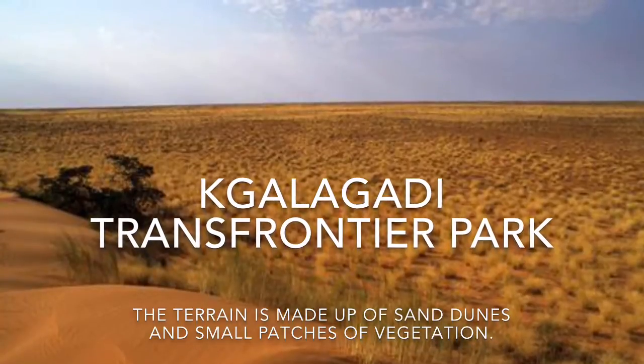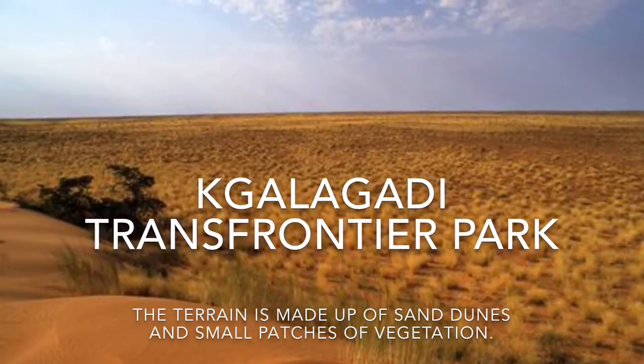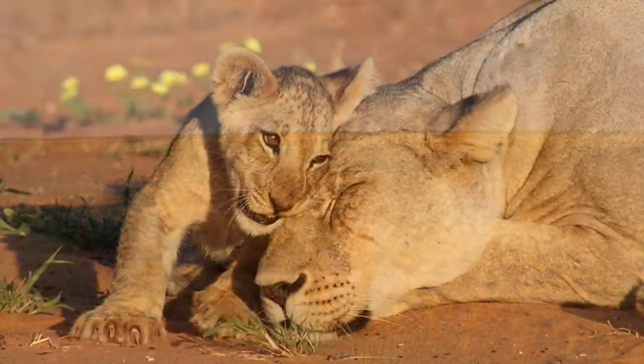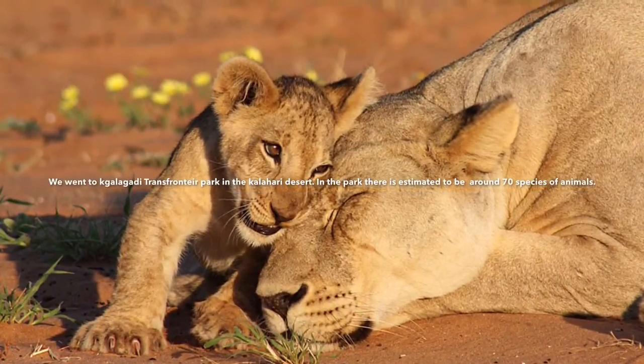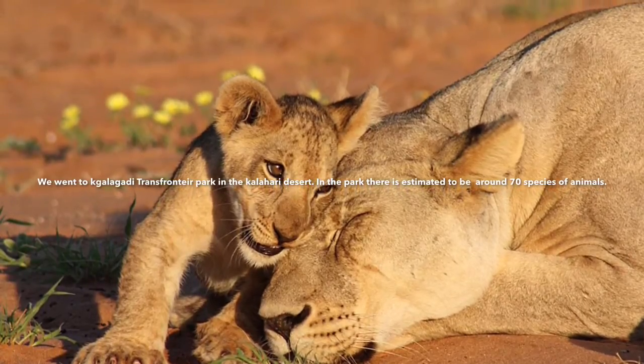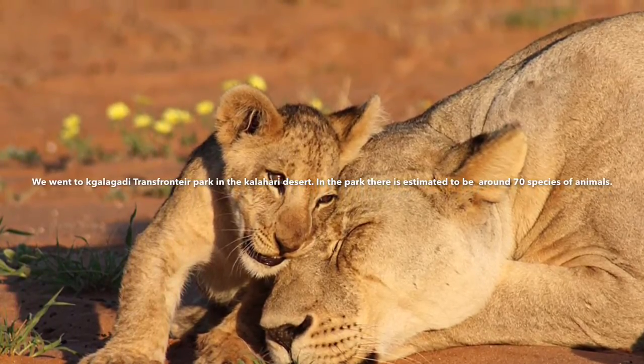The terrain is made of sand dunes and small patches of vegetation. We went through to the Kgalagadi Transfrontier Park in the Kalahari Desert. In the park there are estimated to be around 70 species of animals.